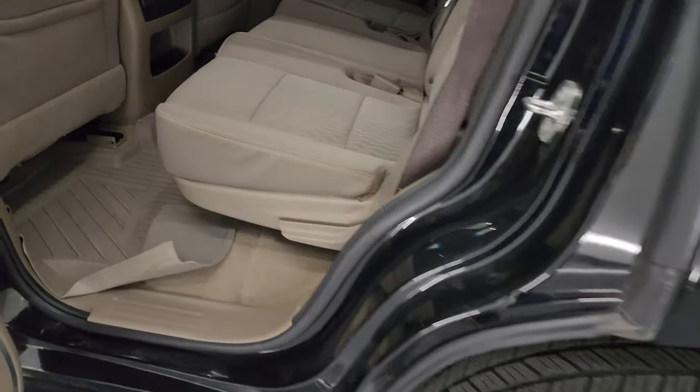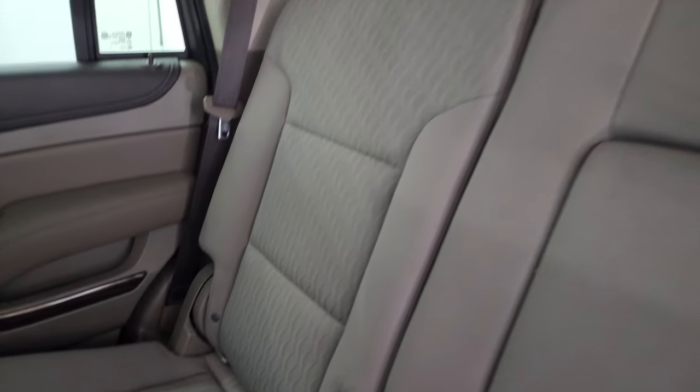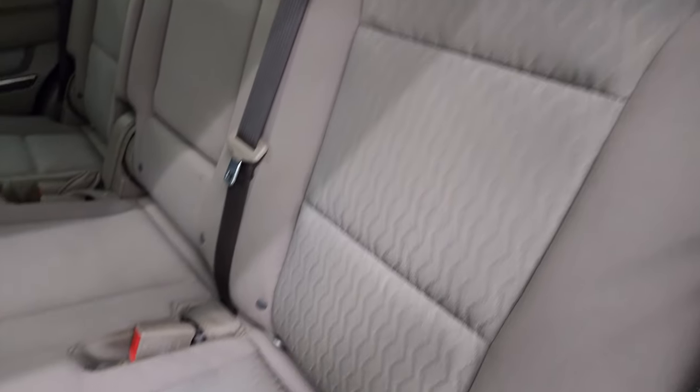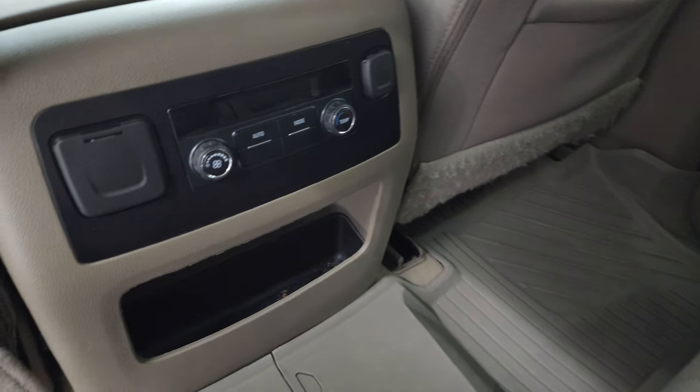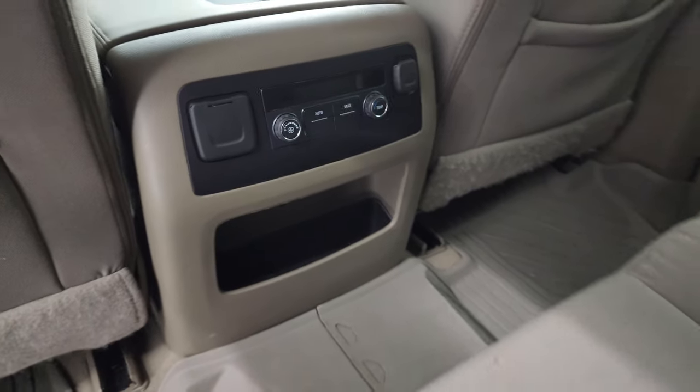Let me show you the back seats real quick. Second-row bench — so this is an eight-passenger. It has a latch child safety system for any child car seats you may have. It does come with the factory all-weather floor mats. You do get rear air controls, and a 110-volt 150-watt plug-in.